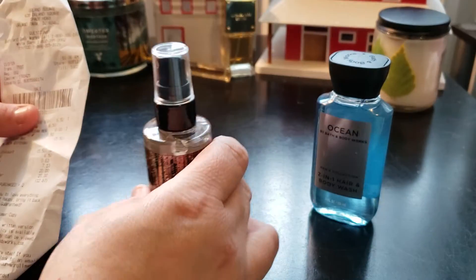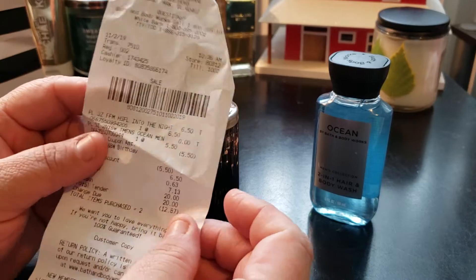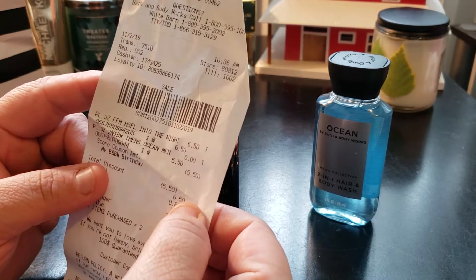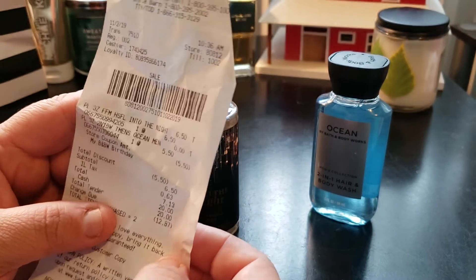Here's the receipt to show — I paid only $6.50 plus tax, $7.13 total. Not a bad deal.